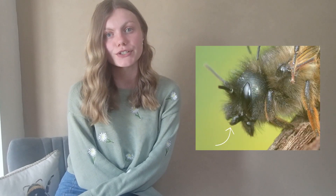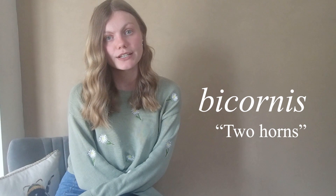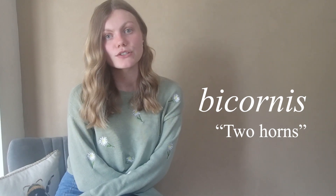Once she's back at the nest, she will use her special facial horns to manipulate this wet mud into place. It is these facial horns that give rise to their Latin name, Osmia bicornis, with bicornis meaning two horns.